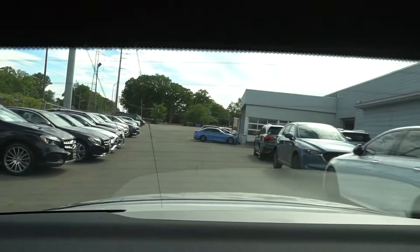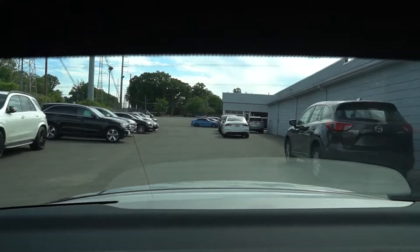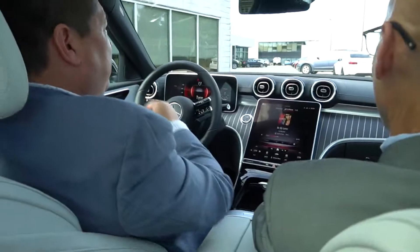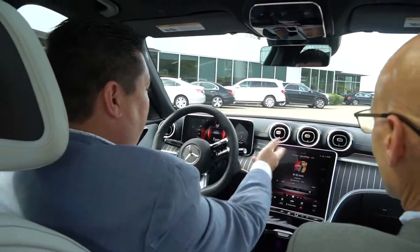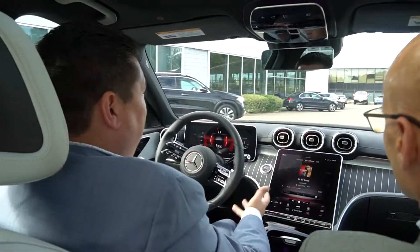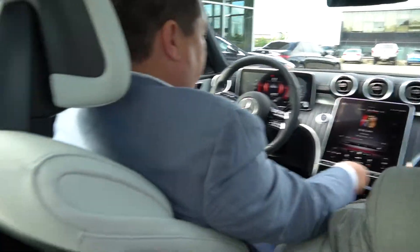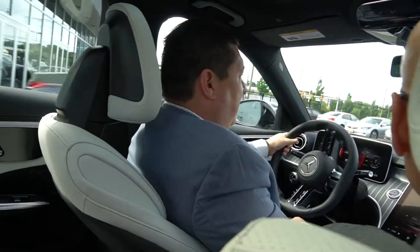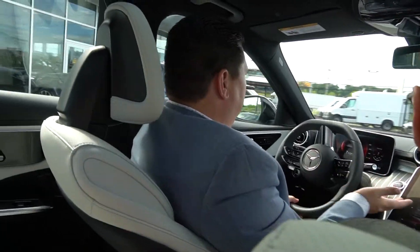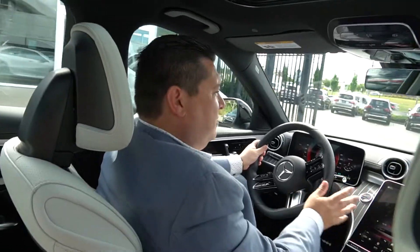You could go into the Mercedes me connect app from your smartphone and change your ambient light, your power mirror control settings — who wants to be driver dominant from the screen? That would be me. You could use your fingerprint scanner, right here. So if you want to have multiple drivers — we have a lot of customers that have their spouses or their children use the cars — everybody has their own profile.